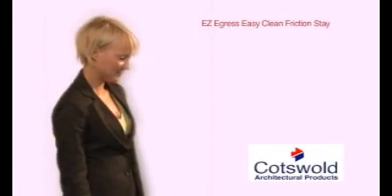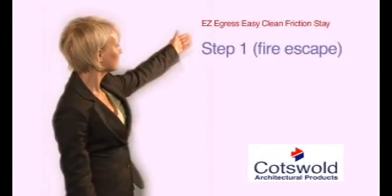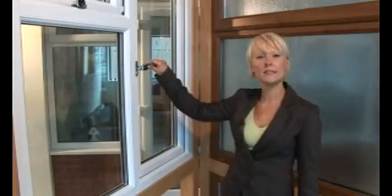The Cotswold EZ Egress EasyClean Friction Stay provides both fire escape and easy clean facility of the window in three simple steps. Open the window fully to achieve fire escape.